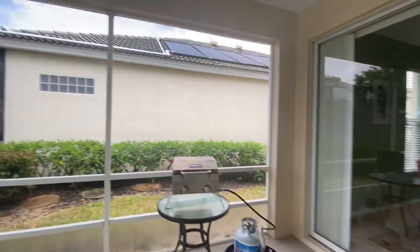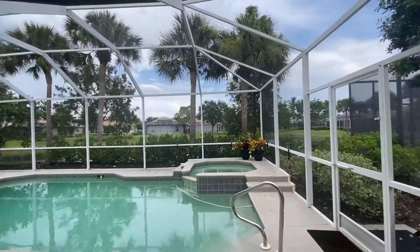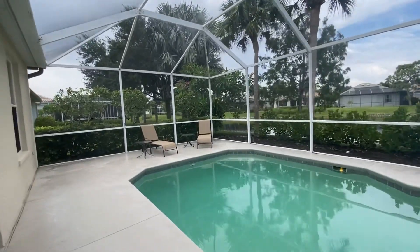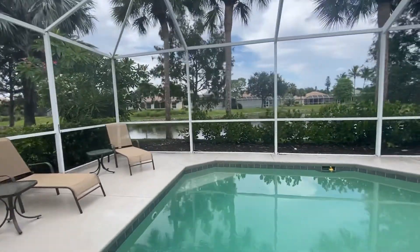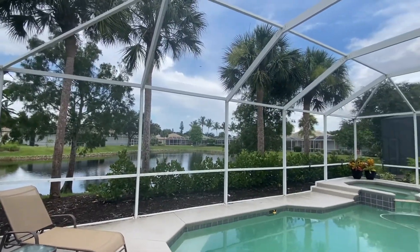Here's the dining room. Nothing left to do except come here and enjoy it. It's a little bit overcast today — it just got done raining. So this is nice and private. Beautiful lake view.